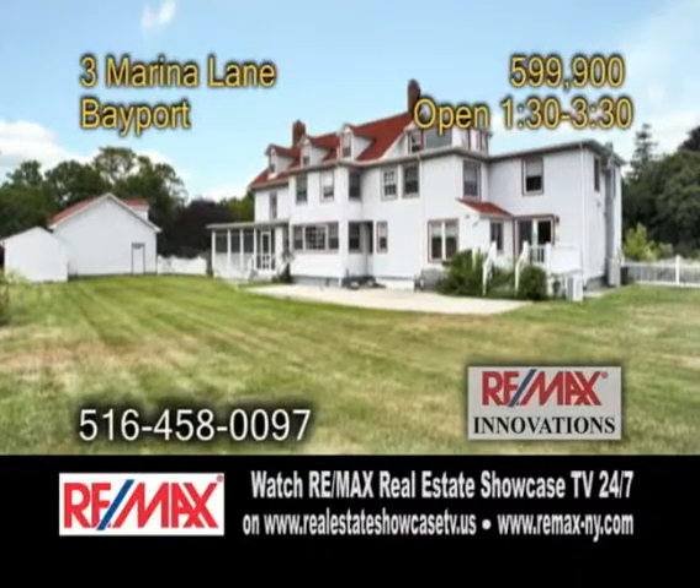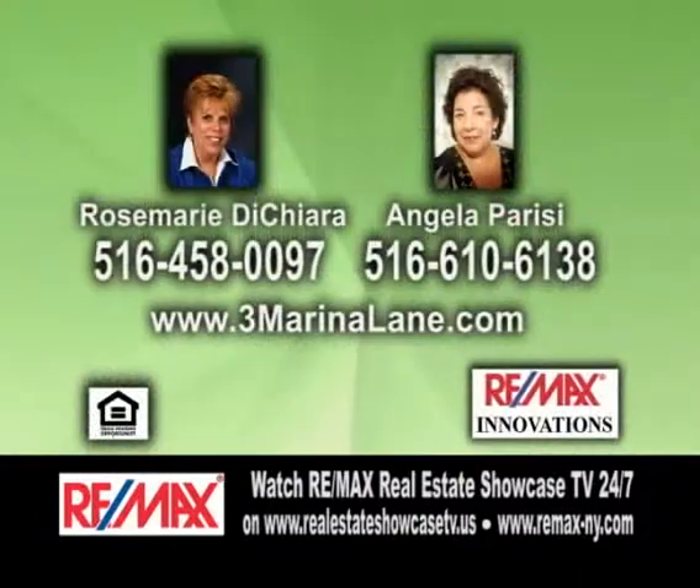Come out for an open house today from 1:30 to 3:30, or give Rosemarie Di Chiara or Angela Parisi a call.